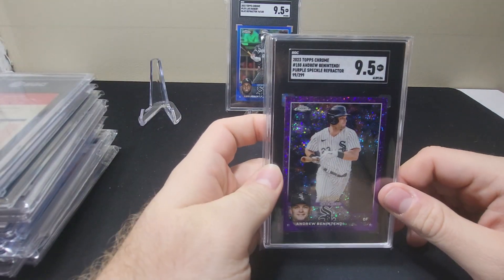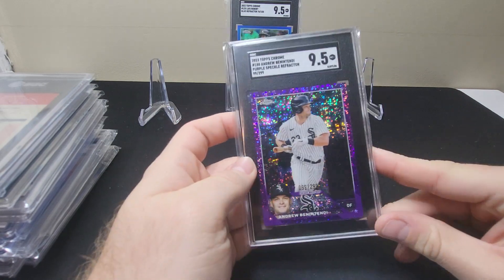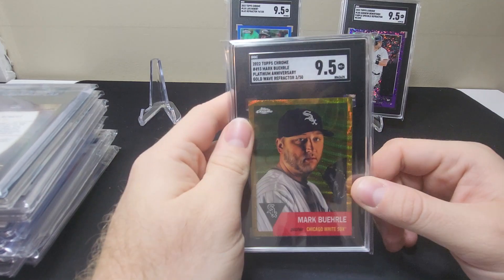Here we have a 2023 Topps Chrome Andrew Benintendi purple speckle refractor numbered 99 out of 299. We're gonna be sending some raw cards off to SGC to get those graded.